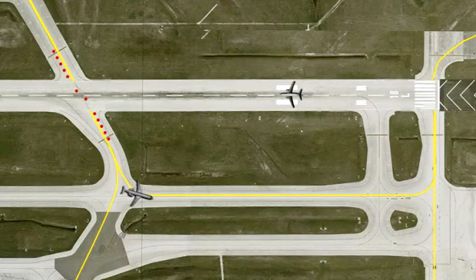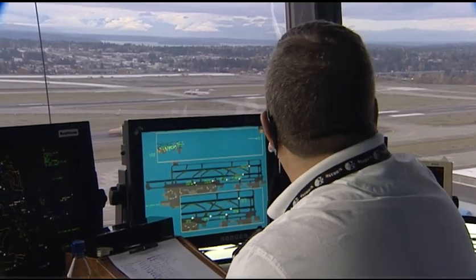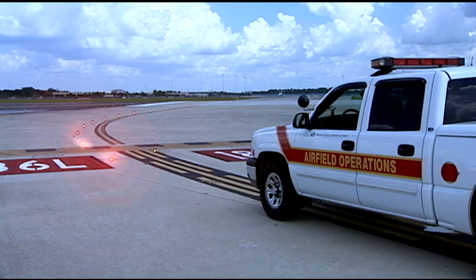RELs go off just prior to the aircraft reaching the taxiway intersection. This allows air traffic controllers to use anticipated separation and keep the normal flow of traffic moving on the airport surface. Pilots must stop at the runway hold line and remain stopped when the RELs are on.